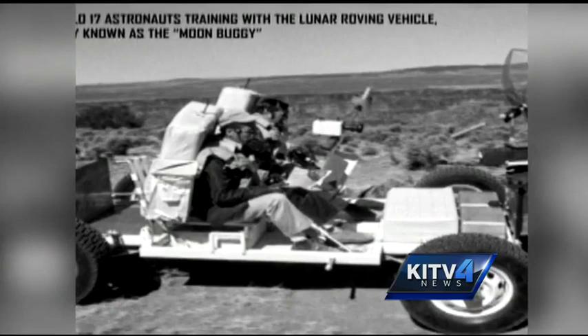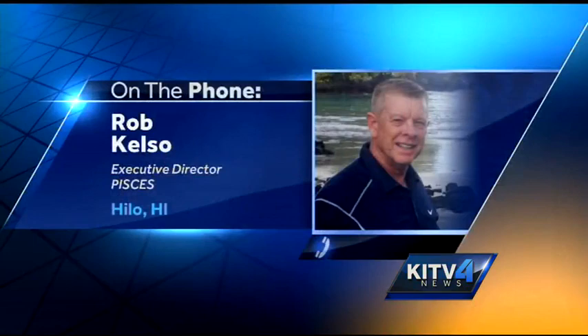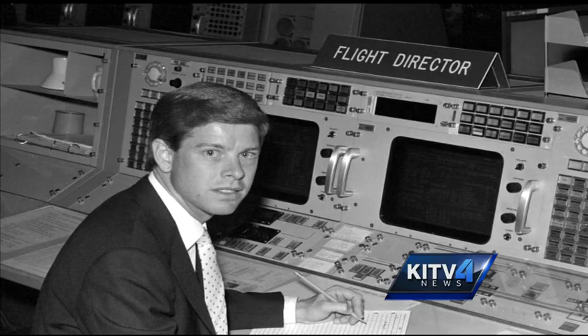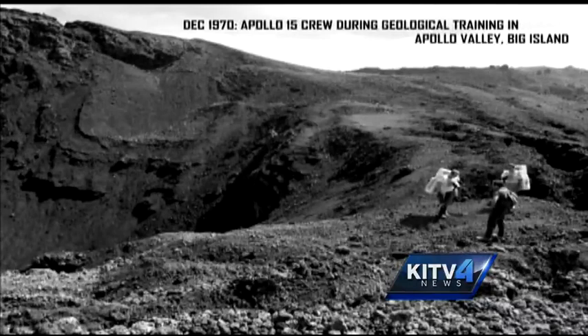What we wanted to do is capture something very historic that was done in Hawaii, where Hawaii was instrumental in the training and readiness for putting man on the surface of the moon. Mission accomplished. Pacific International Space Center Executive Director Rob Kelso helped find and release never-before-seen pics of early Apollo astronauts training right here on the Big Island. Kelso is a former space shuttle flight director and says Hawaii is an ideal training ground.